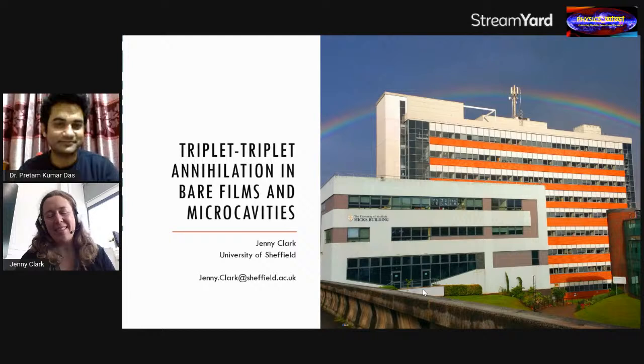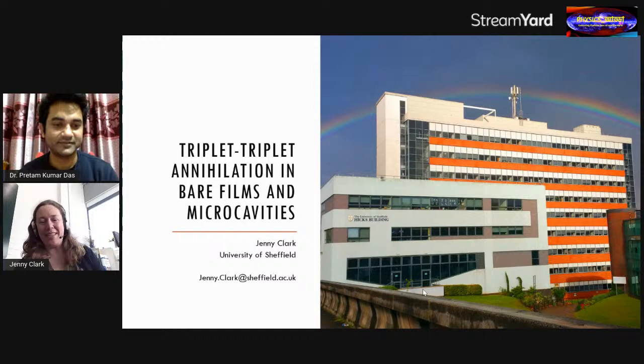Thank you very much for the invitation. I've had a hard time with COVID recently and my son has been very ill, so forgive me if this talk is a bit unpractised. I want to talk to you about up and down conversion in organic semiconductors.